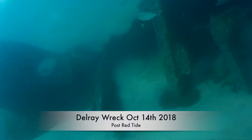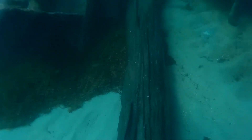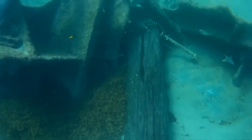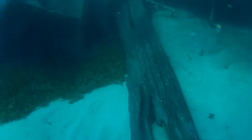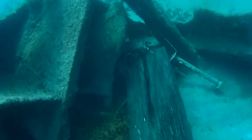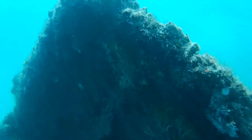This is a dive done post-red tide in October. Here was this huge beam on the north end of the wreck, possibly a piece of the ship. As you can see, it's very old and looks like something they might have used in the boat. This is the north end.